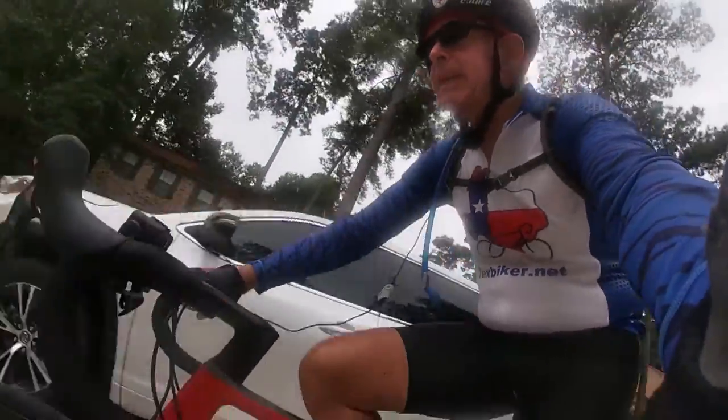I started a bike ride — I guess it's about 8:25 a.m. I forgot to look at my watch before I started. I'm riding the Canyon CFSLX bike today.